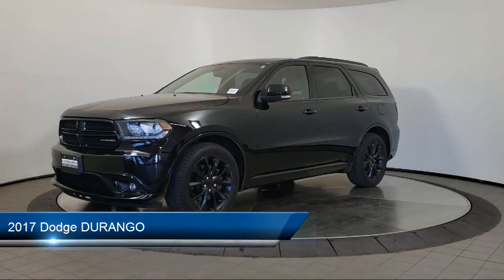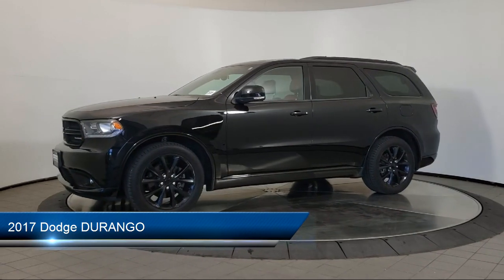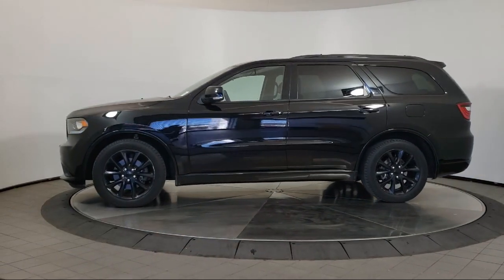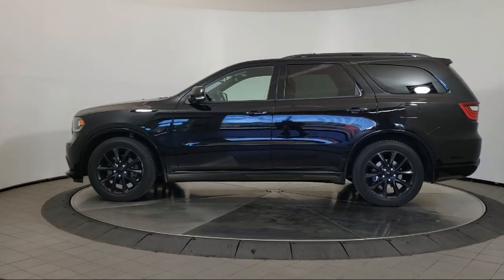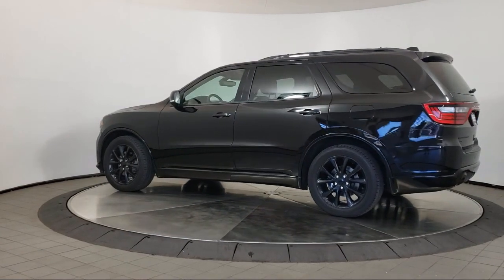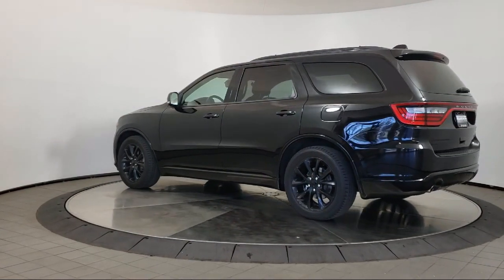It comes equipped with rear spoiler, navigation, keyless entry, leather seating, all-wheel drive, air conditioning, traction control, fog lights, power windows, cruise control, and has less than 40,000 miles on the odometer.